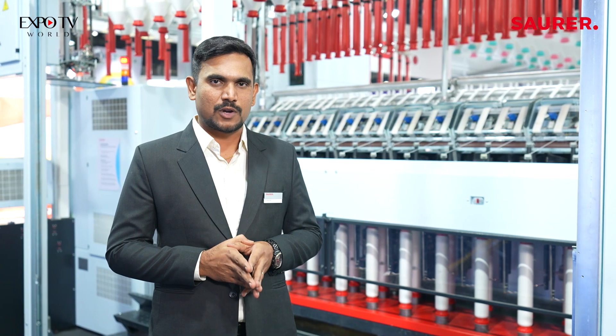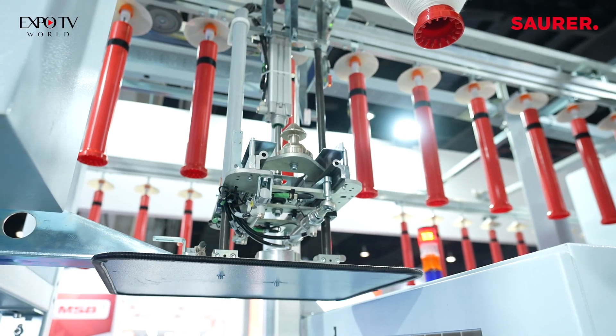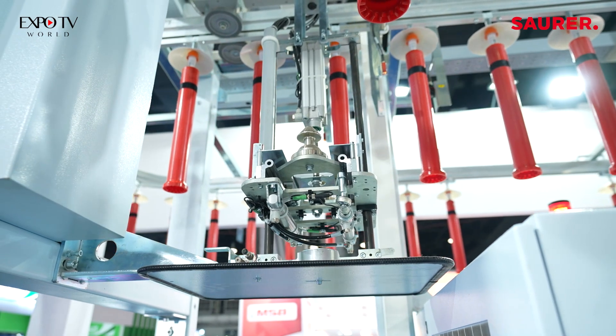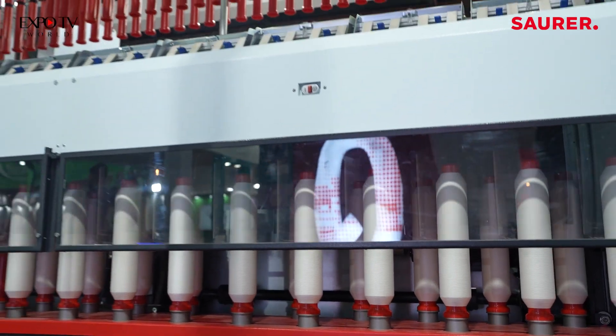Now we are able to supply up to a 240 spindle machine with dual drive console, where it is possible to supply 6 inch and 7 inch fliers, also possible with 220 and 260 cages.